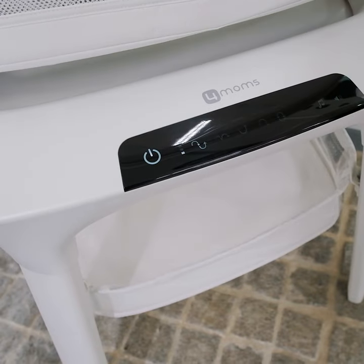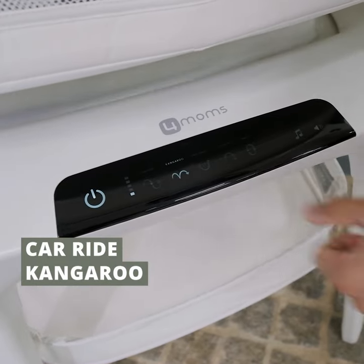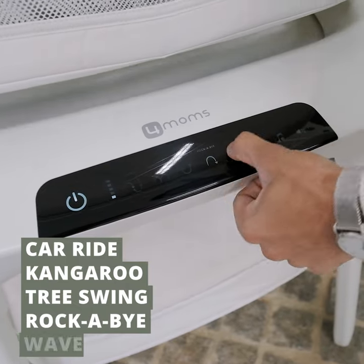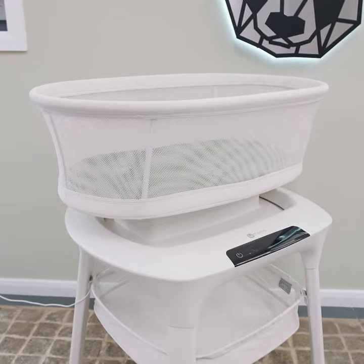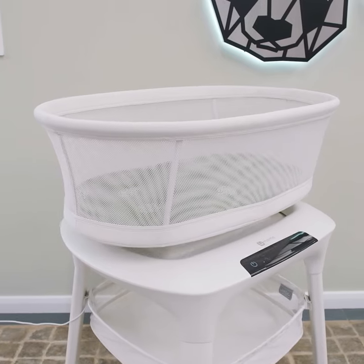With five unique different motions, you've got a car ride, kangaroo, tree swing, rockabye, and wave. The most popular is obviously car ride. We've all been there where we wanted to help baby get to sleep by taking them on a late night car ride, and this Mamoru Sleep Bassinet mimics that exact motion, helping them feel really comfortable.